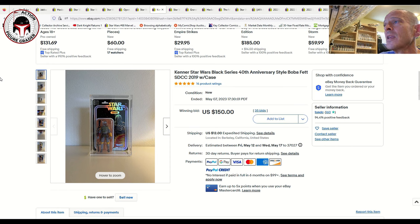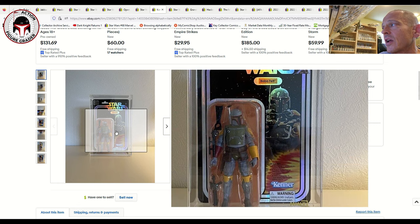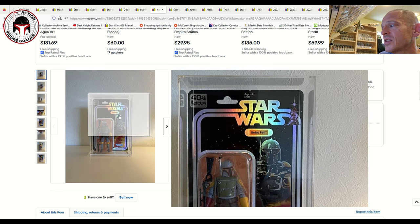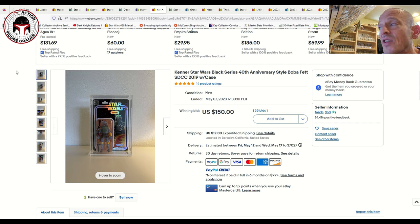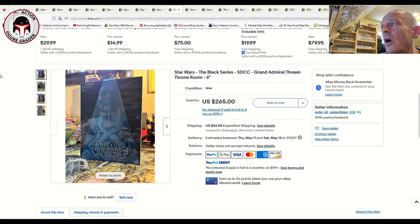Here was the SDCC exclusive from 2019 on the foil 40th anniversary card back of Boba Fett with the classic Kenner colors — a really beautiful example inside an acrylic case. This one continues to be pretty pricey though not graded. It sold at auction for $150 on 35 bids plus $12 shipping, which is down significantly from the highs. Graded examples on Facebook were going for $400 plus last year — I even saw one AFA 9.0 sell for $600. So $150 is kind of the new going rate.